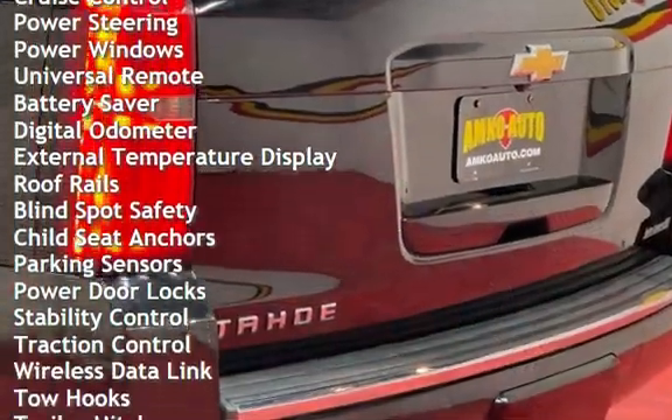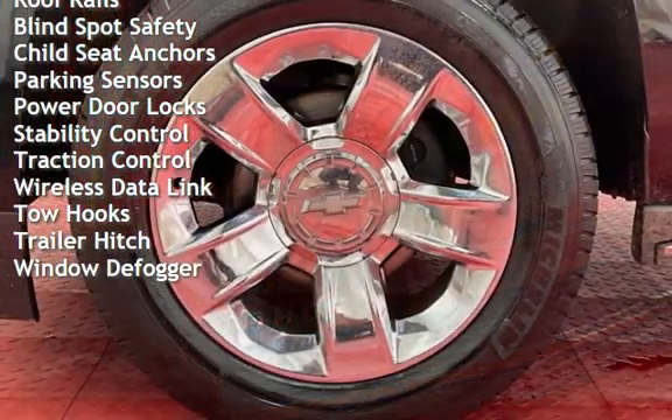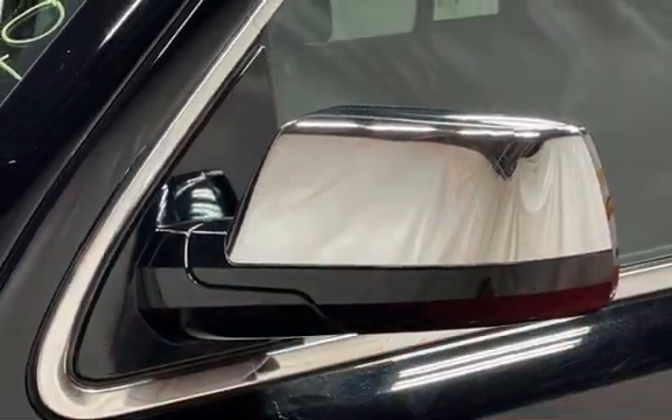Power steering, power windows, universal remote, battery saver, digital odometer, external temperature display, roof rails, blind spot safety, child seat anchors, and parking sensors and power door locks.